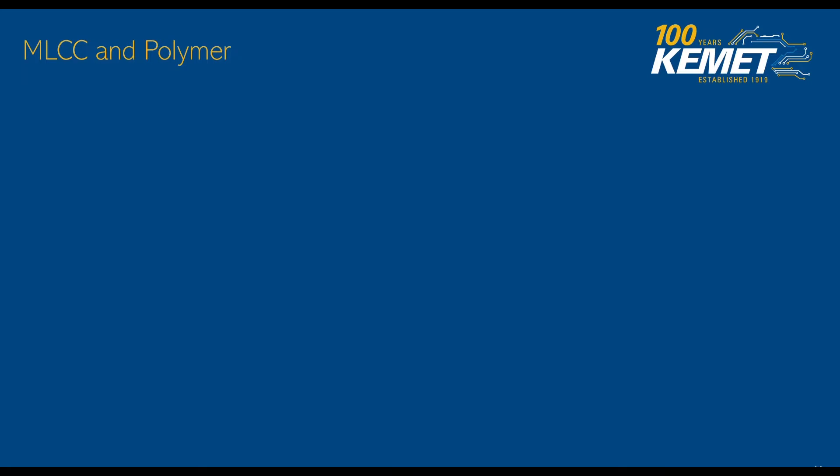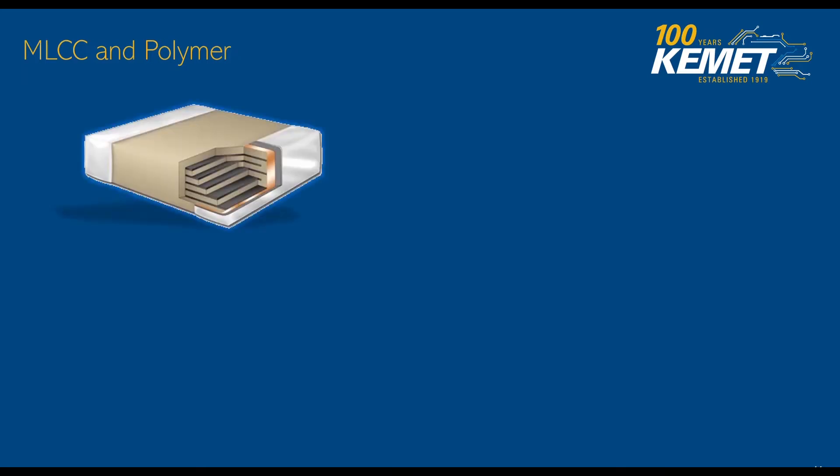We're comparing these two in particular based on their profile and capabilities, making them a great complement to each other. And in some ways, in very specific cases, they can even be a replacement for each other. Let's discuss the MLCC and how they are made. In short, it's like a chocolate sandwich cookie — we print electrodes on top of the ceramic dielectric sheet, then we pressure them together to make what are essentially multiple capacitors in parallel under a single package.